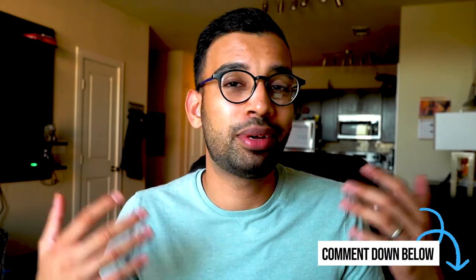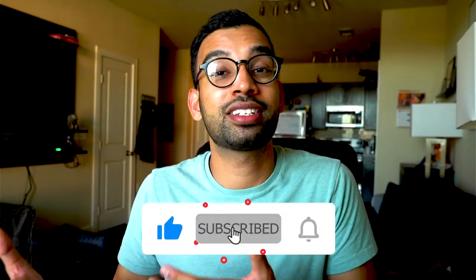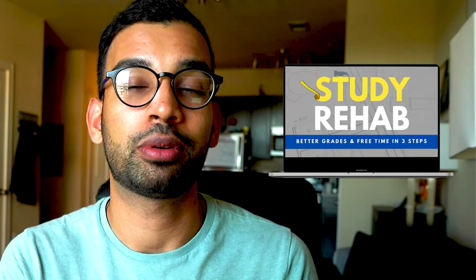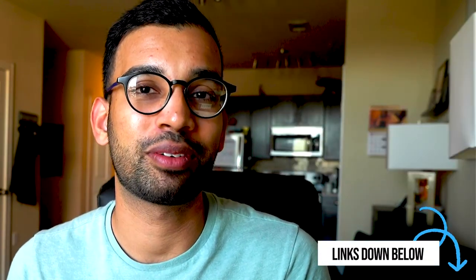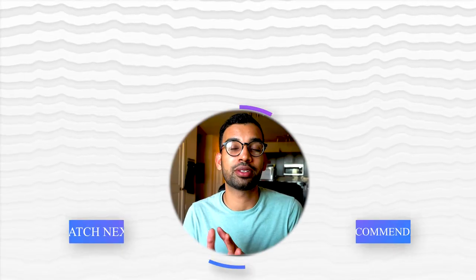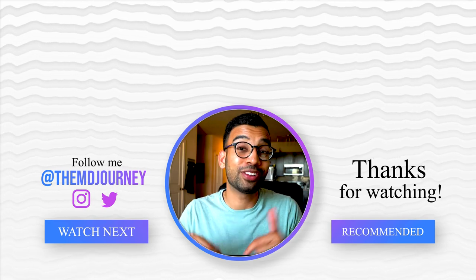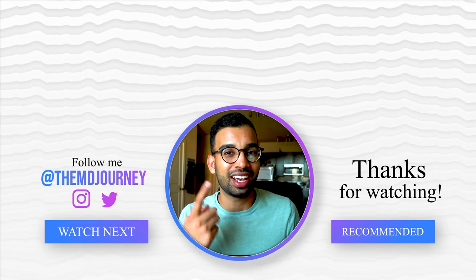That's my full breakdown on how to go from a bad grade to using that experience to motivate and direct you on how to improve. If this video helped you, let me know in the comments, hit the like button, or if you're on the podcast go ahead and subscribe. If you're interested in our free three-step study program or our coaching programs — group coaching or one-on-one — those links are down below. Thank you as always for being part of the journey. Check out our Anki video or how to study in medical school step by step — I'll see you in the next one.